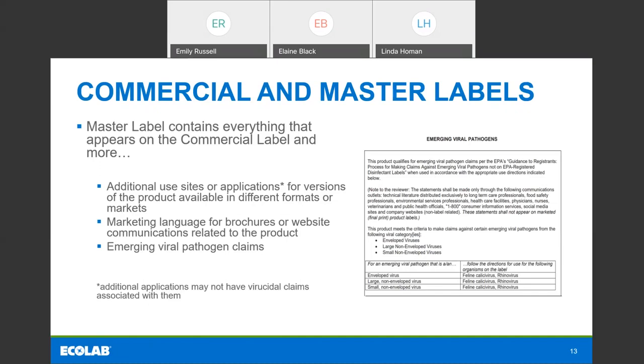The emerging viral pathogen claim is most important for today's topic. When the emerging viral pathogen guidance was developed by the EPA, they were thinking about trying not to confuse the end user with the claim. There's some real regulatory speak on this claim, and there are different classes of viruses with different ways to trigger the claim. It originally went on the master label, but as we've gone through this pandemic, we've seen the challenges because this is the very first time it's been triggered. EPA has also seen the challenges, so we'll likely see some changes to how the emerging viral pathogen claim is communicated in the future — we're all learning a lot from this pandemic.